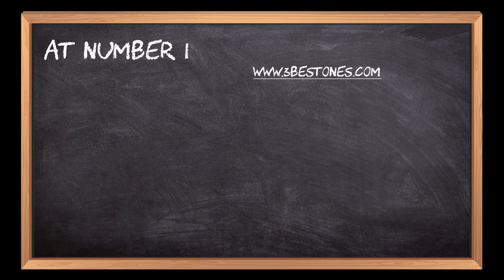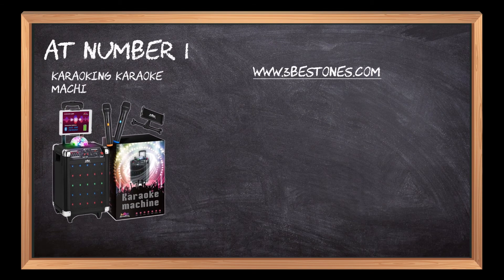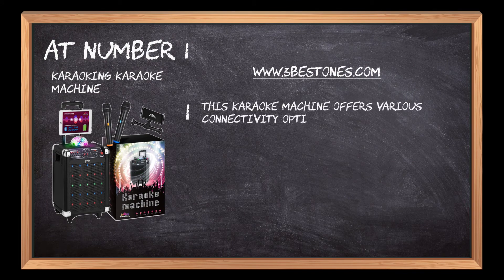At number 1: the KaraoKing Karaoke Machine. This karaoke machine offers various connectivity options like AUX connection, USB connection, and more.